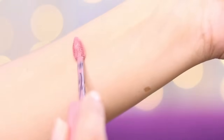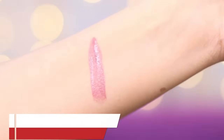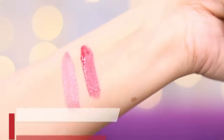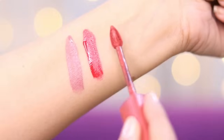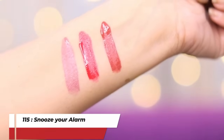The first shade is Breakfast In Bed 105 — this is the perfect nude shade. Then the other one is French Kiss 245. And the third one that I have is Snooze Your Alarm 115.